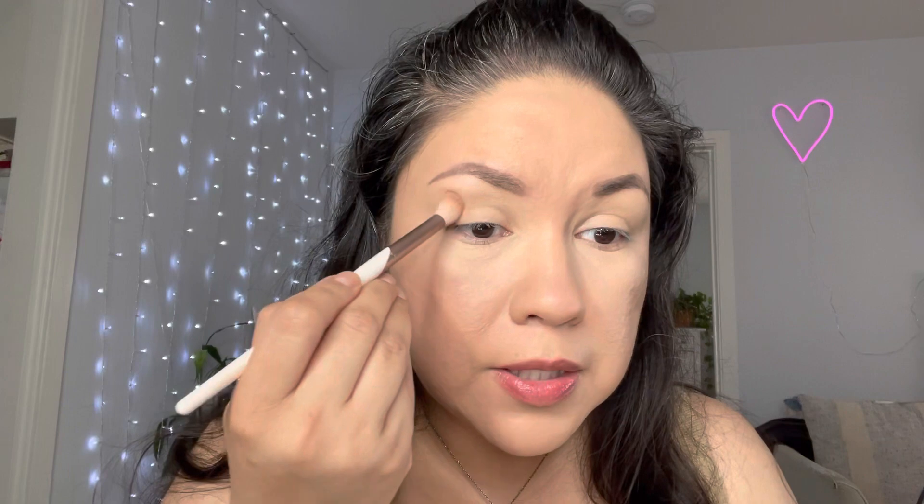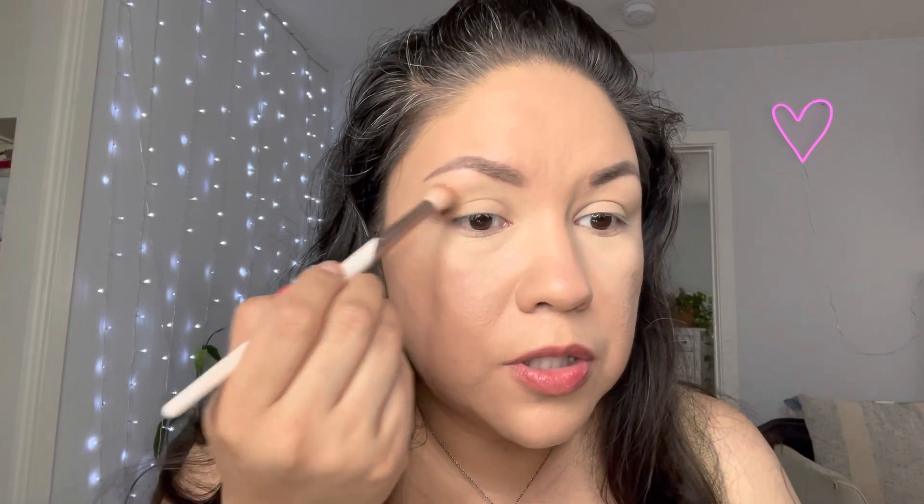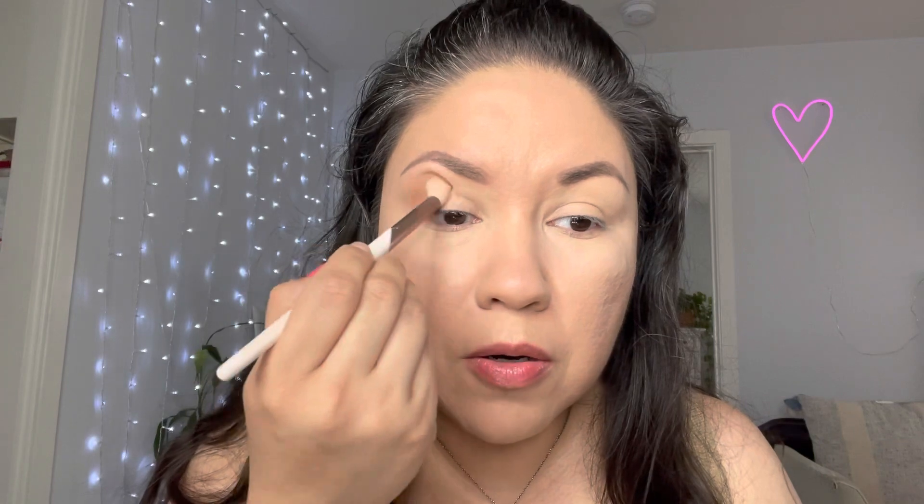I'm gonna put some neutrals on my eyes first, going in with this color — I think it's called Data Issues, it's a light brown. Any light brown will work. I'm putting it on my crease in the outer V area, stamping it in with my brush by EcoTools, just stamping it across my crease.